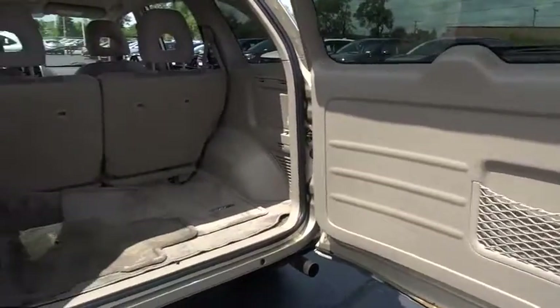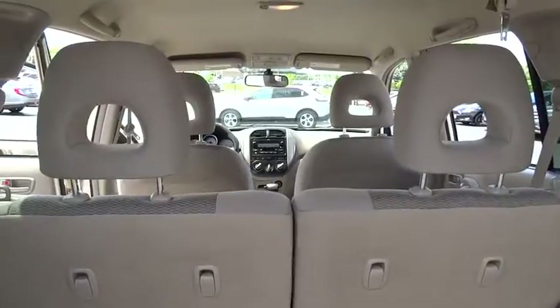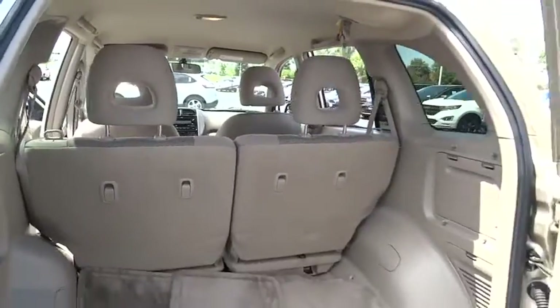Clock seat trim, tilt steering wheel, front reading lamp, rear window wiper, front bucket seat, passenger vanity mirror, speed control.